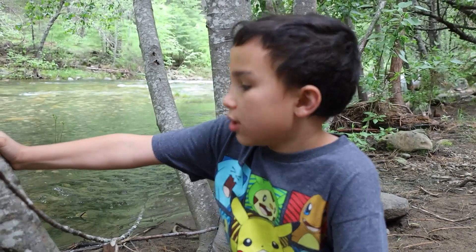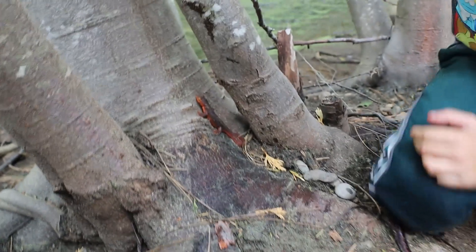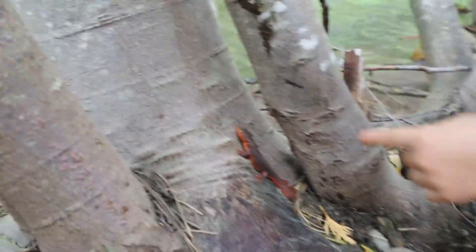Hello guys, today we're in the foothills at Kinsumnus Lake and we found this little guy.